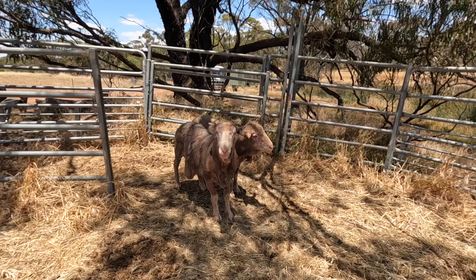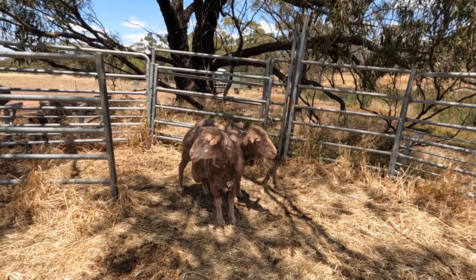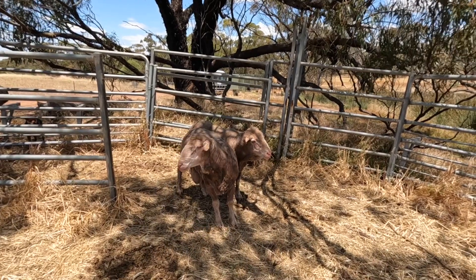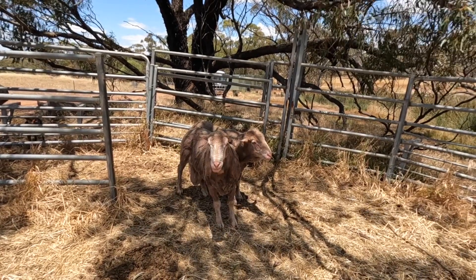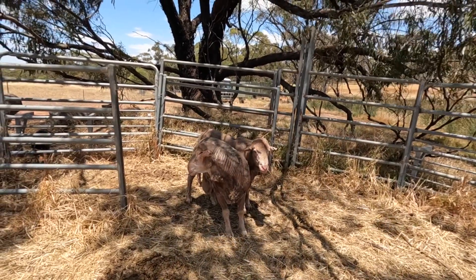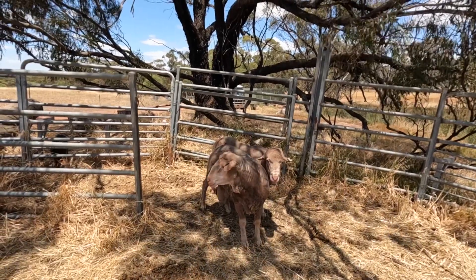Ideally you don't want to breed father and daughter together — you want to keep fresh genetic diversity. These two are going to be put in with my ewes now and hopefully we'll get some lambs in about the middle of next year.